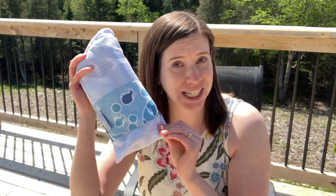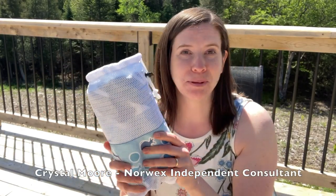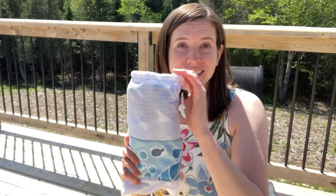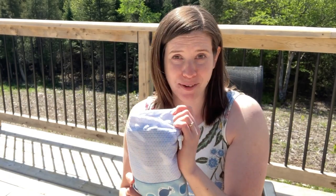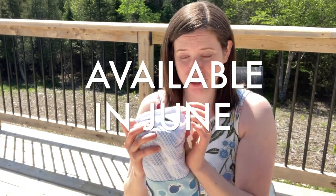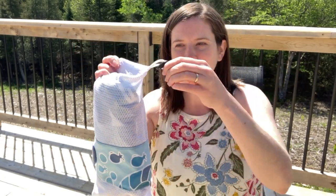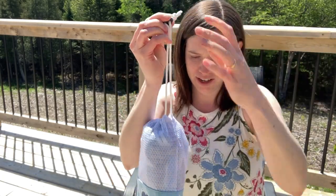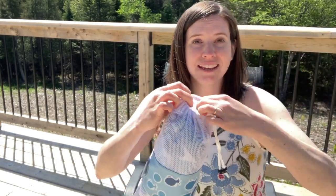I'm going to show you the Norwex beach towel today and explain to you why I love this beach towel so very much. This is a limited edition towel that is available during the month of June, and as you can see, it comes in a little mesh bag that you can cinch, which is perfect. This is handy to keep your towel in the trunk of your car so that you're ready for beach adventures at any time.